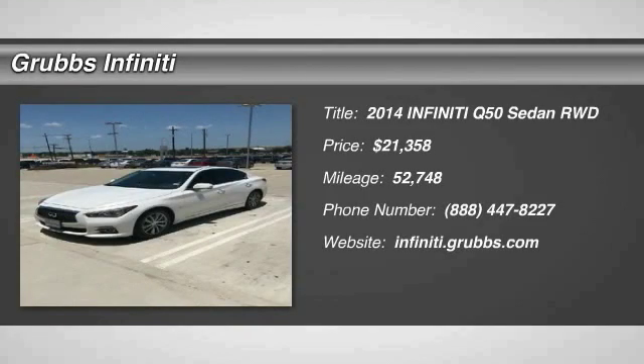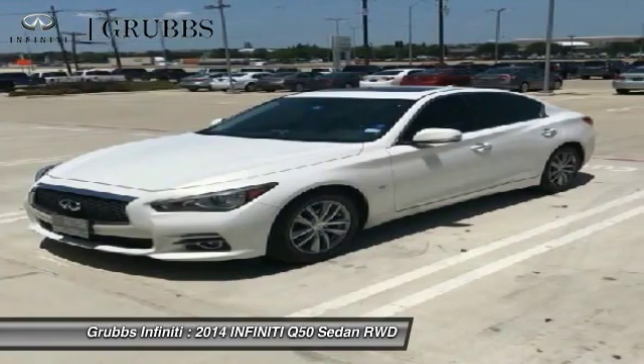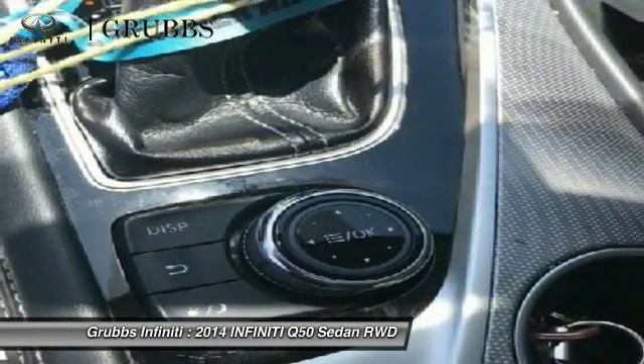Looking for the right vehicle? Check out the 2014 Infiniti Q50. The Q50 has elevated design expression by breaking all the design rules. Along with the signature appearance, it also comes with power.